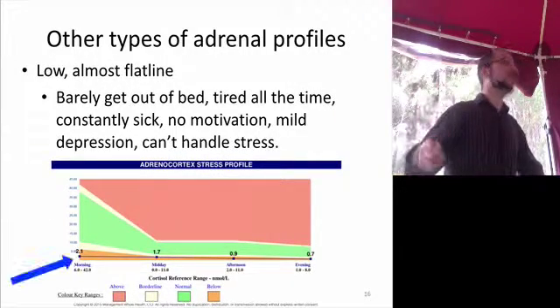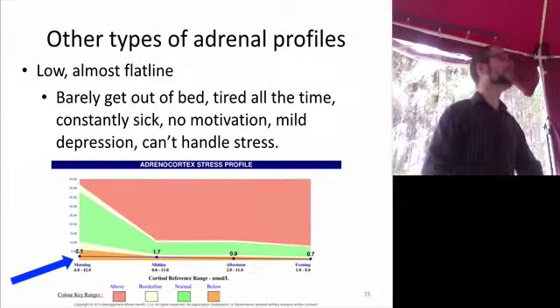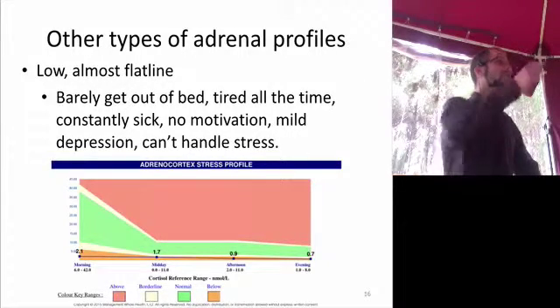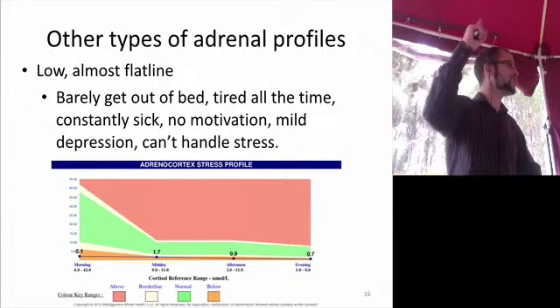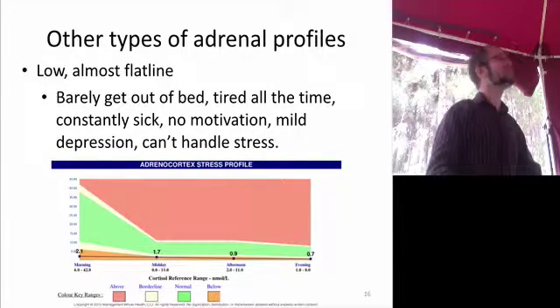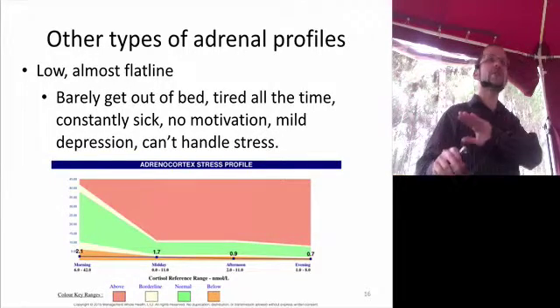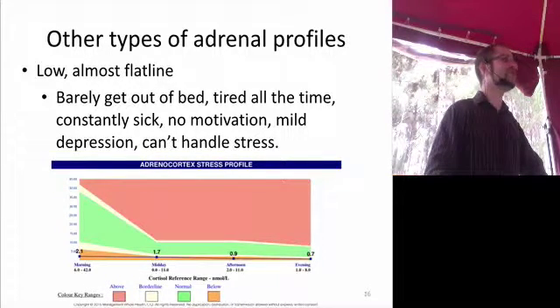Then the other profile is someone who's just low, low, low — you can barely see it. These are the people who can barely get out of bed, where gravity is oppressive. Why would gravity be oppressive? Exhaustion — because when you stand up, you need your adrenals to push blood up to your brain. If your adrenals are that weak, even standing up is too much. These are the women that just lay down for weeks and months and sometimes years because they're so taxed they can't even handle gravity.